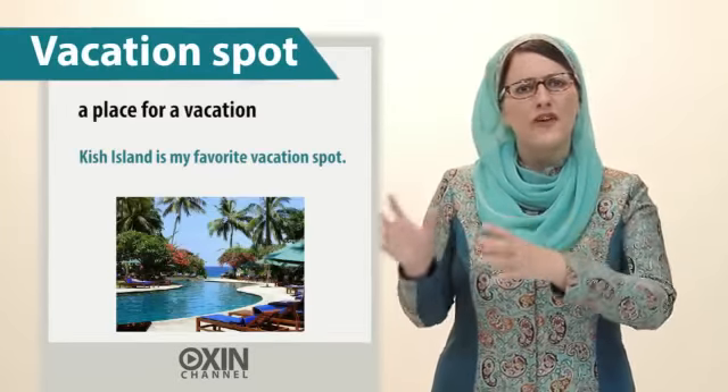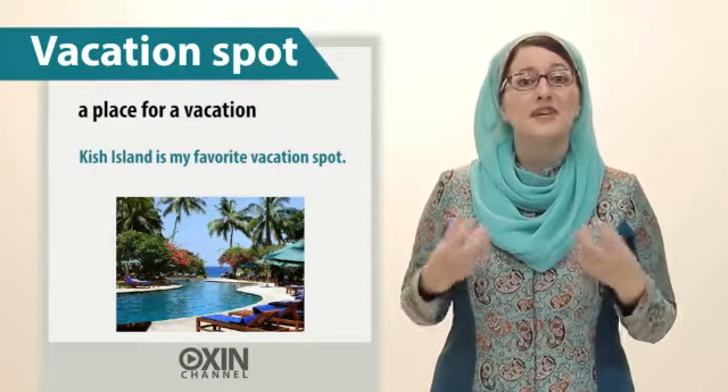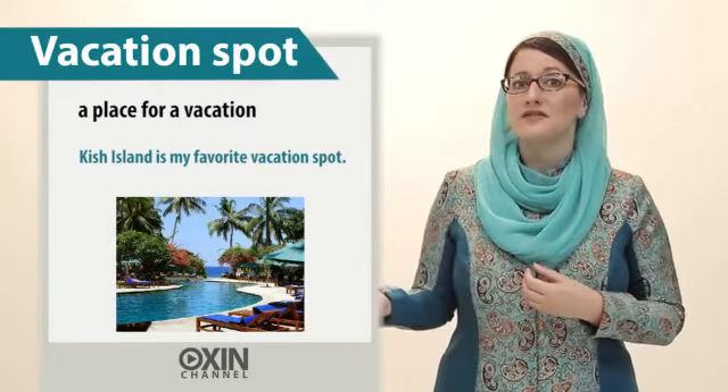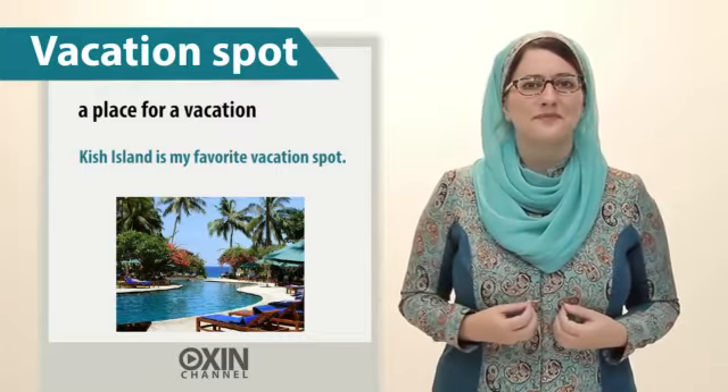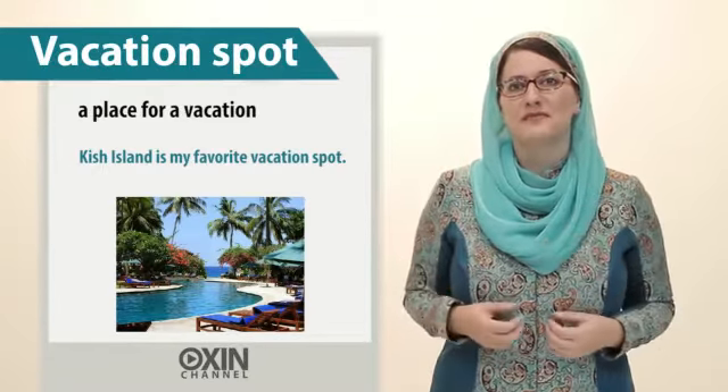Next, vacation spot. That is a place for a vacation. For example, Kish Island is my favourite vacation spot.